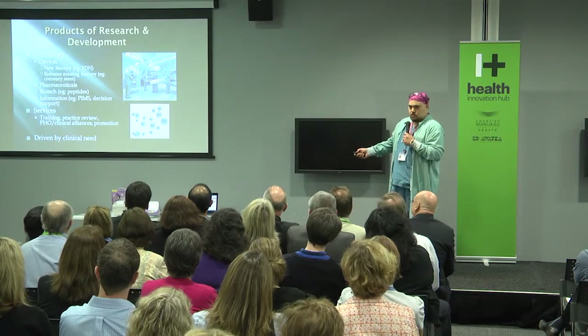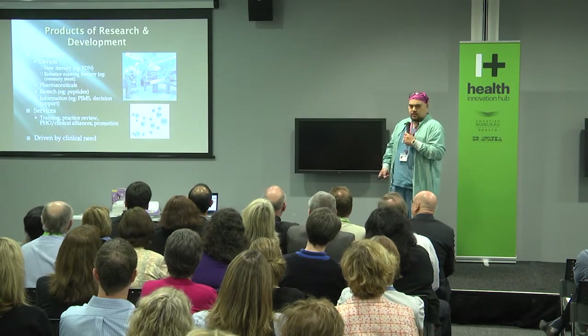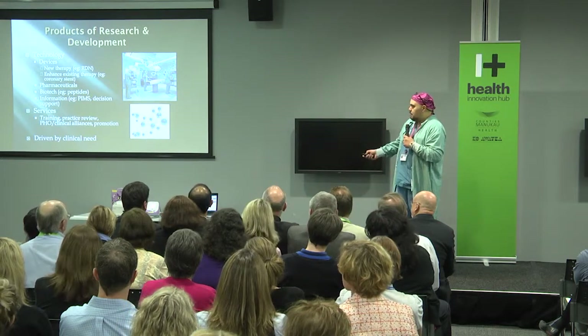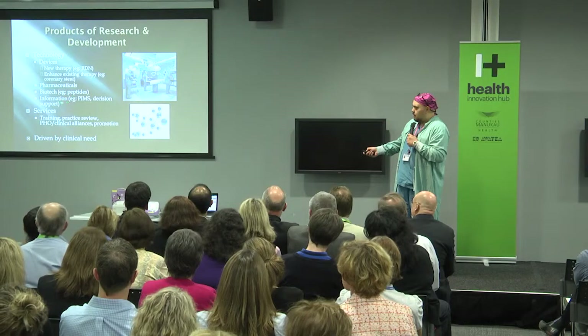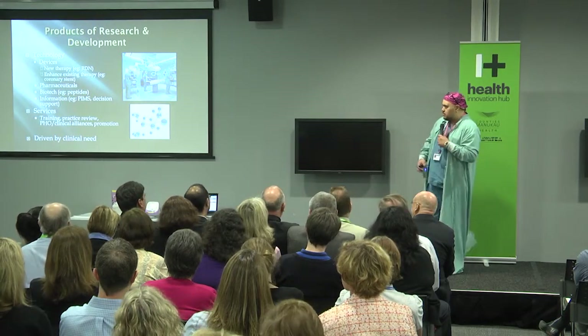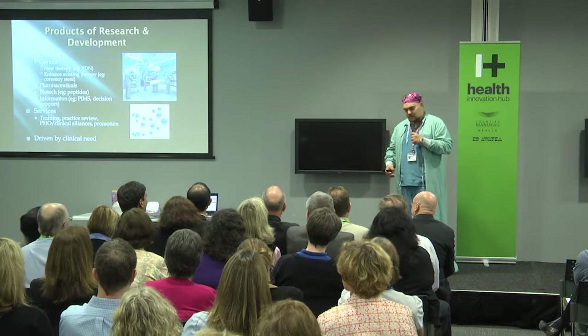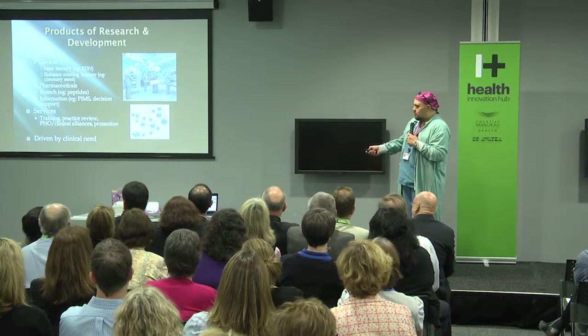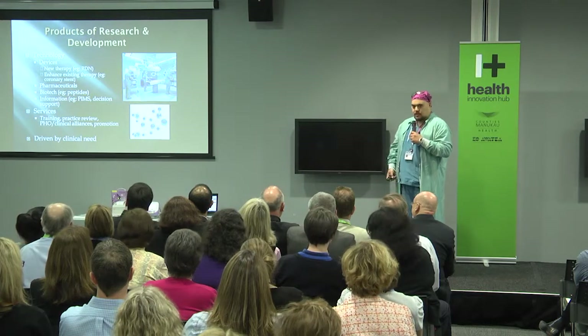There are also consumables, biotechnology, peptides, lab chemicals, processes — that sort of thing. Information technology, particularly for us in clinical systems — patient management systems and decision support systems. I think there's a lot of scope for that, and there's been a lot of innovation in New Zealand in that regard.